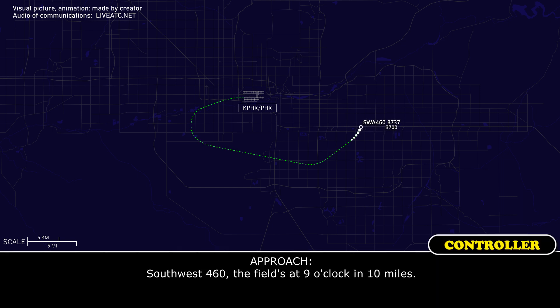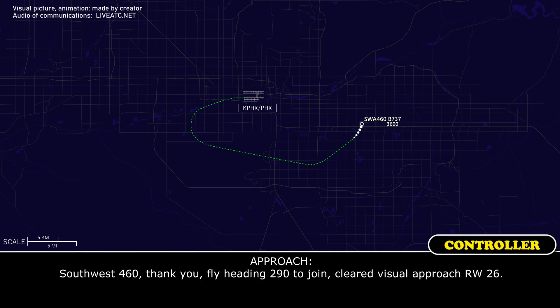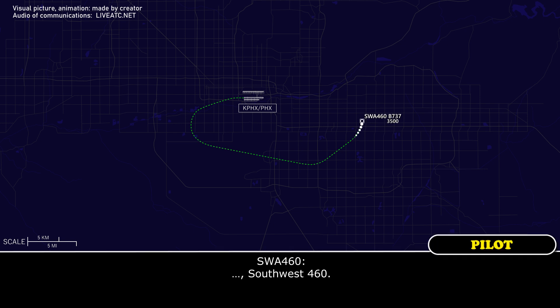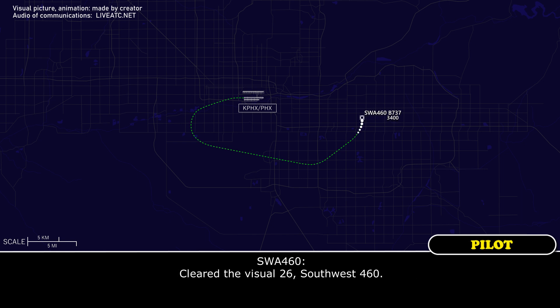Southwest 460, the field's at your 9 o'clock and 10 miles. Southwest 460, thank you. Fly heading 290 to join — cleared visual approach runway 26. Southwest 460. Thank you, and cleared visual approach runway 26. Yeah, cleared visual 26, Southwest 460.